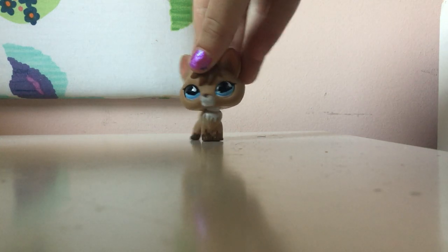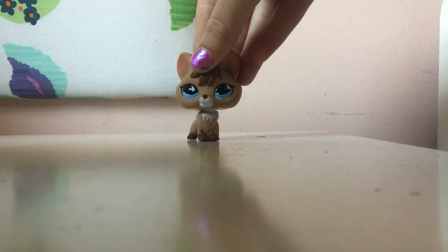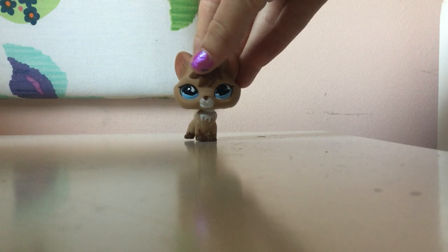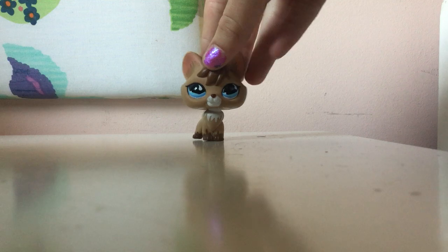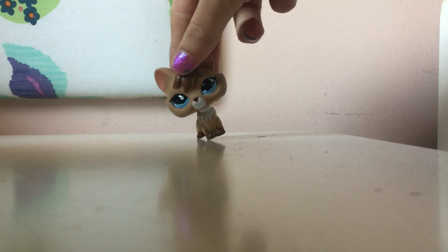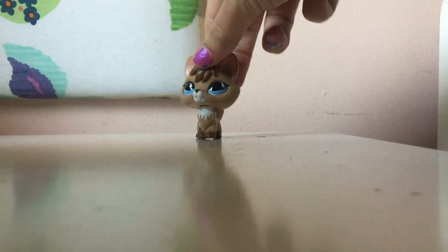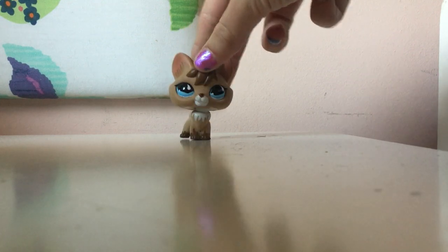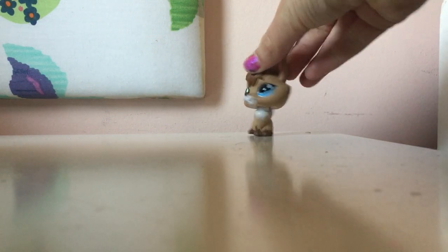Hey guys, it's your girl LPSY, welcome back to a brand new video on the channel. Today I'll be giving my opinion and review of the new LPS Lover QA pets — the peach Dachshund and the banana Cocker Spaniel. They're already out of the package, so let me show you.